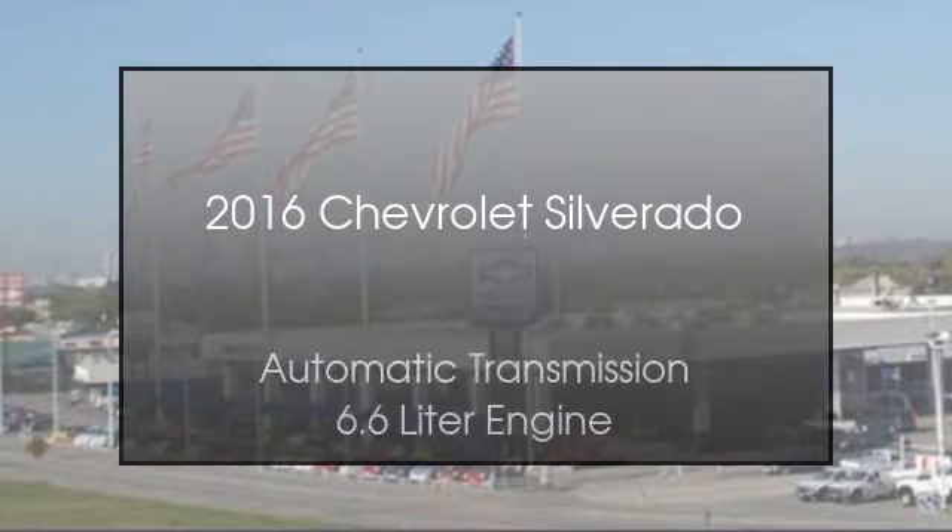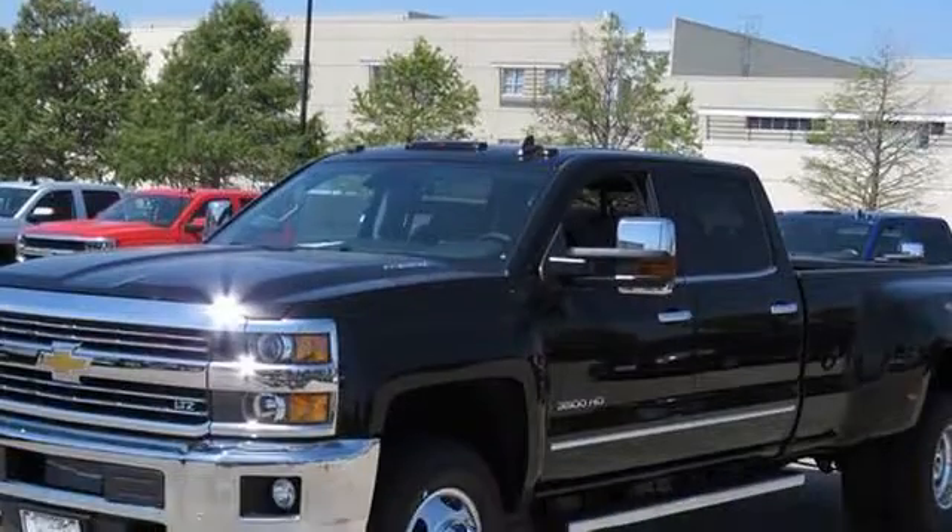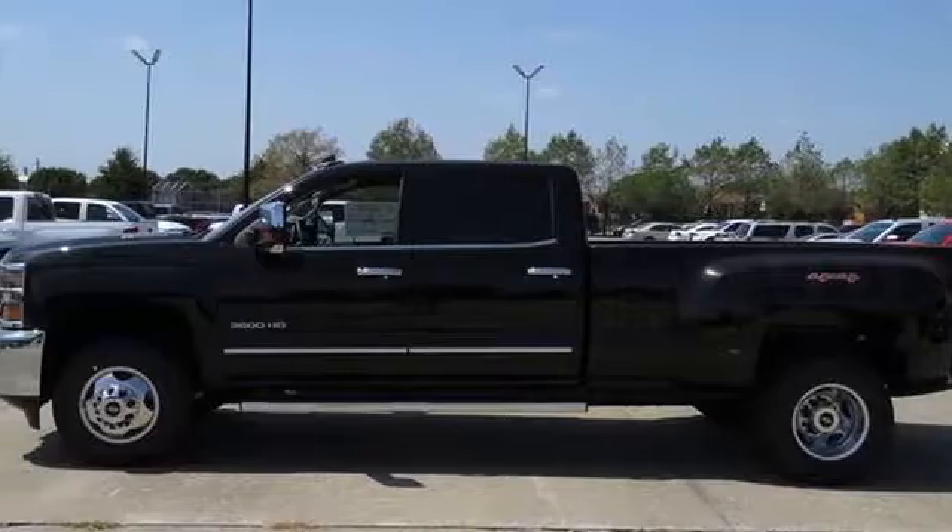This is a 2016 Chevrolet Silverado. This truck has an automatic transmission and a 6.6-liter engine.